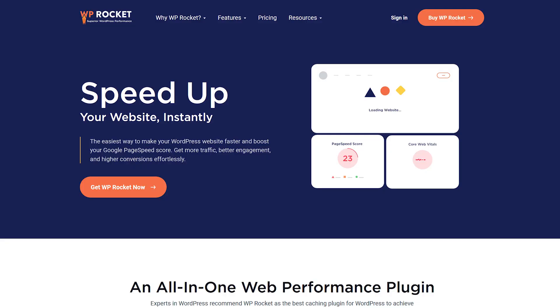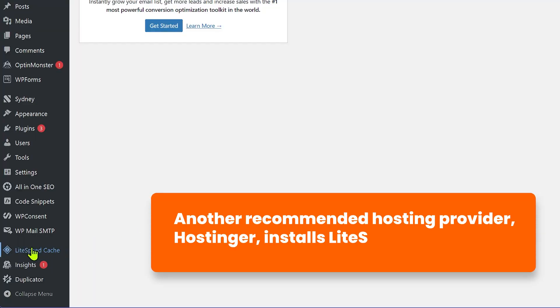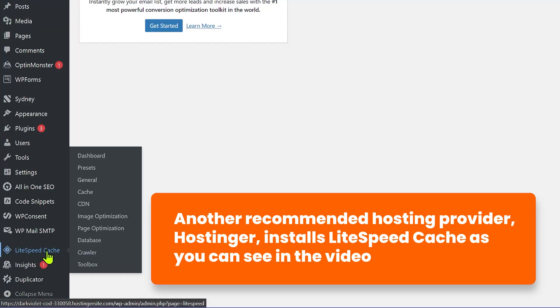To set up caching all you have to do is use a plugin. There are premium plugins like WP Rocket and free plugins like WP Super Cache which you can install and configure in a few steps. Also check if your hosting provider already provides a built-in caching solution — for example, Bluehost and SiteGround both have their own caching solution built in, so you may not need any external caching plugin.